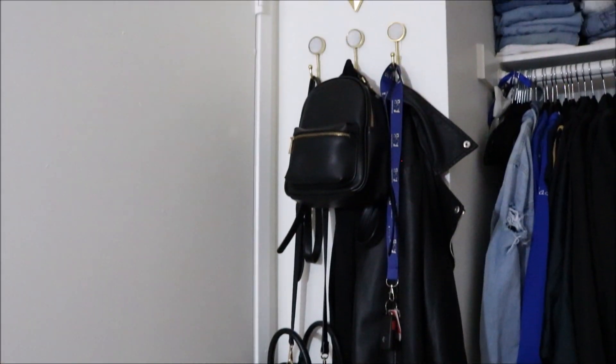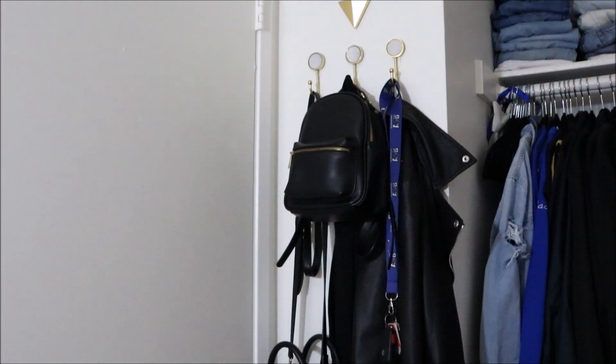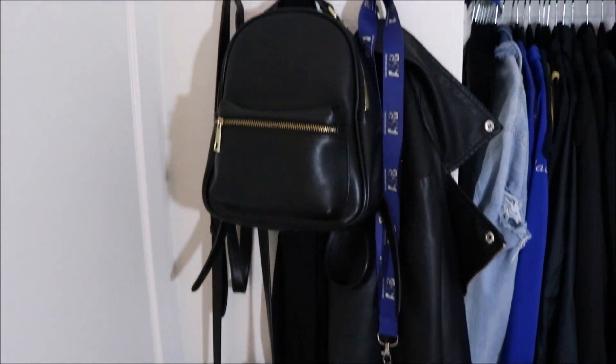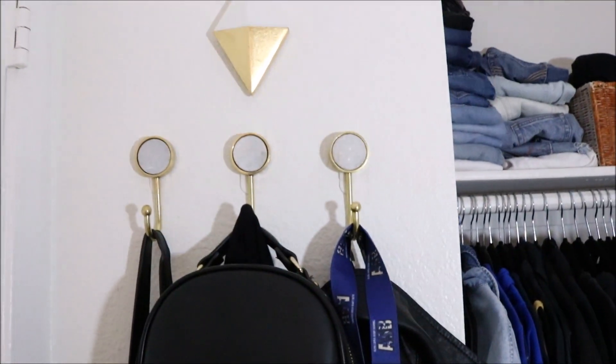You guys have seen it in vlogs and stuff, my routines, morning routines, but you've never seen an in-depth full room tour, so that is what I'm giving you guys today. First we're going to start at this little area right here, which is behind my door. I wanted to do some kind of hanging for jackets and purses and keys or whatnot, so that is what I did.